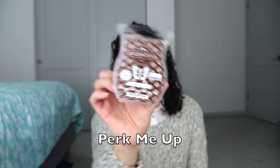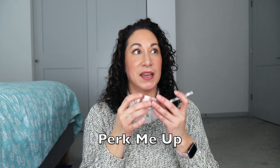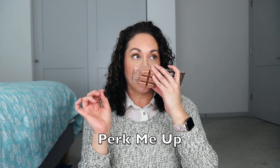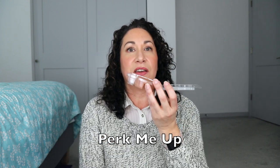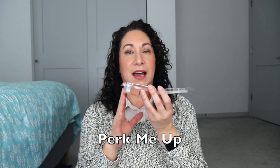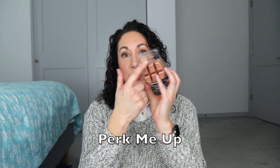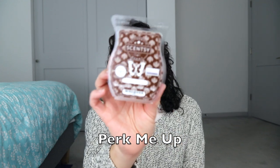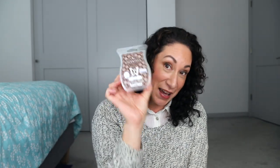Perk Me Up is Guatemalan coffee beans and hazelnut. If you like coffee you'll enjoy this. For me, the hazelnut adds a little creaminess and a dash of sweetness — like a coffee with a little cream and sugar. I warmed it in my kitchen area and it was moderate — a bit light from a performance perspective. But because it smells so great I will be adding it to my club.